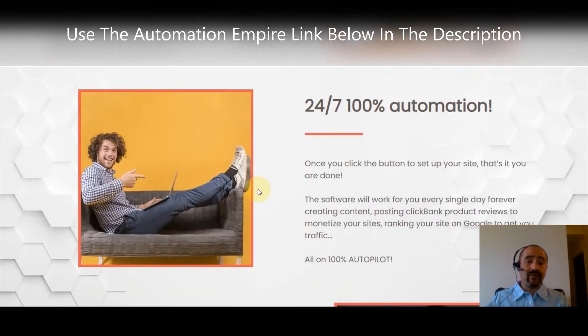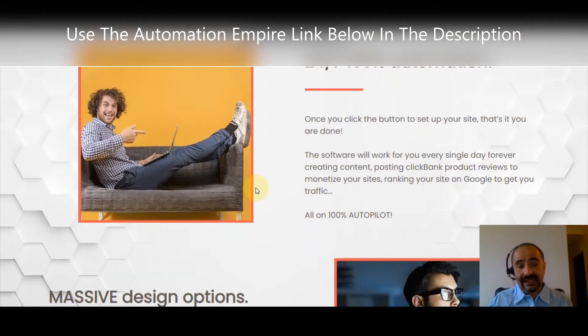You click that button and you get 24/7 automation. Once you click the button to set up your site, that's it — you're done. You can go take a nap; the software will work for you every single day. It'll create content, post ClickBank product reviews, monetize your site, rank you on Google, and get you new traffic — all on 100% autopilot.